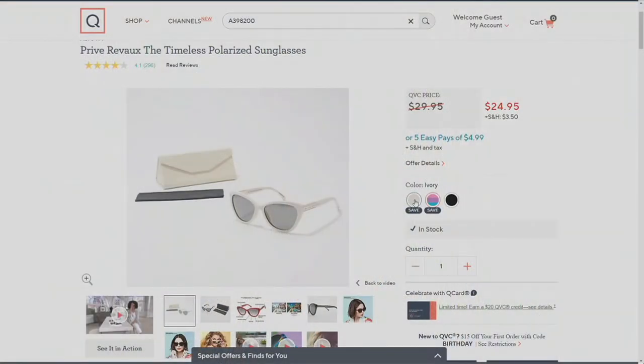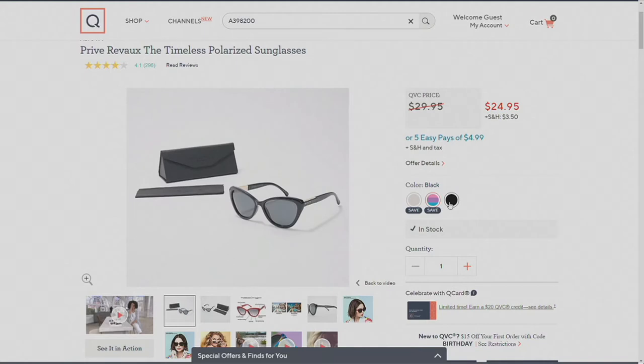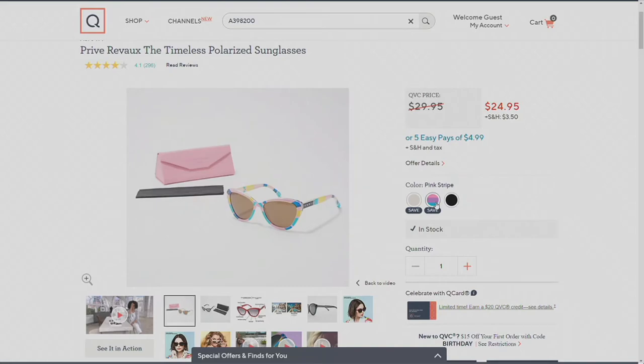Like me, I just love the style part of it, and I love the fact that I can have so many different silhouettes and colors for such an amazing price. The ivory — that's what I'm wearing. Pink stripe — those are both save-on opportunities, $4.99 on five Easy Pays. And then your classic black. Item number A376-414.